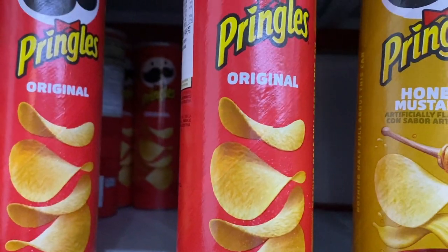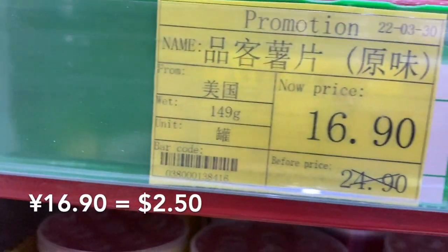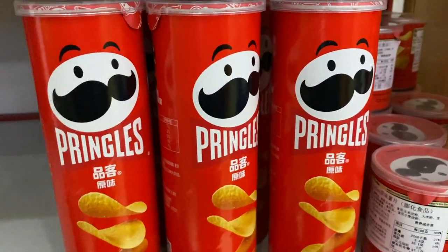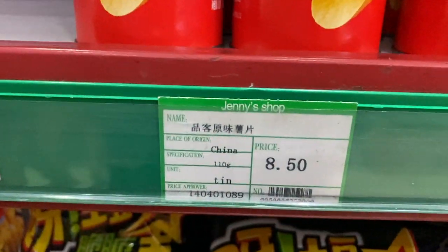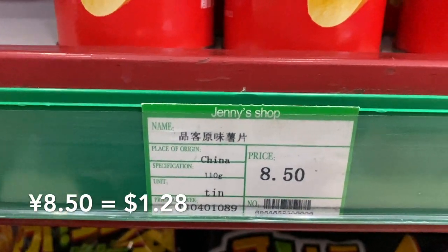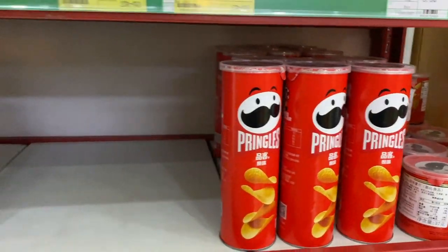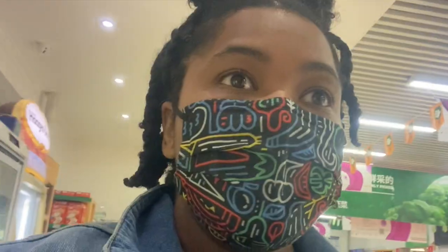These original Pringles from America are 16.90 and these Chinese Pringles are 8.50. Interesting — they probably taste different though. Do I feel like I'm shopping in America? No.